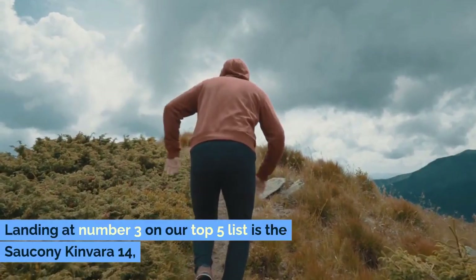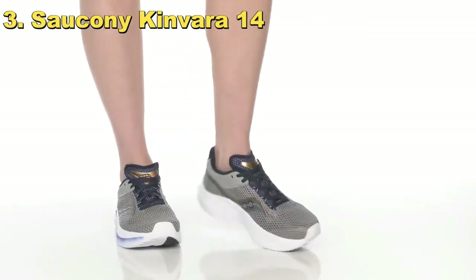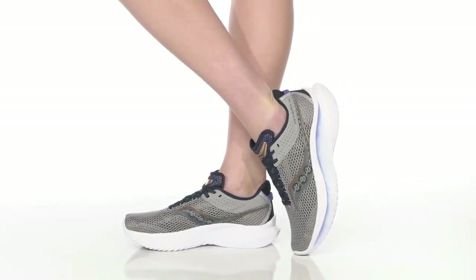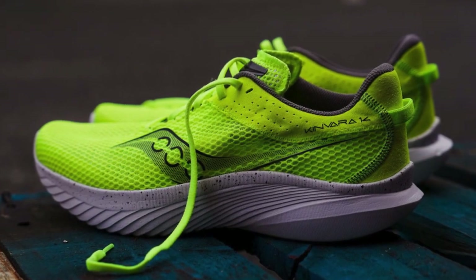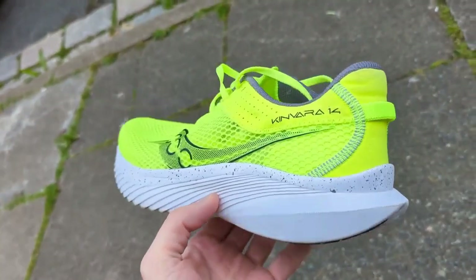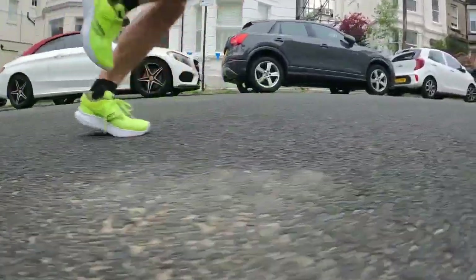Landing at number three on our top five list is the Saucony Kinvara 14, a shoe that's synonymous with speed and agility. The Kinvara 14 is a standout for runners looking to quicken their pace, offering a lightweight and responsive ride that makes it ideal for tempo runs, interval training, and those days when you really want to push your limits. This shoe doesn't just carry you — it propels you forward, making every run feel like a personal best waiting to happen.